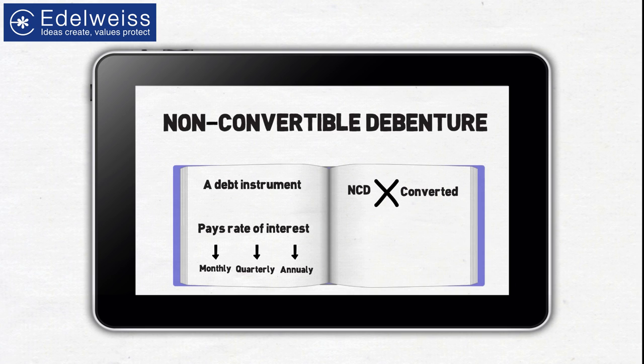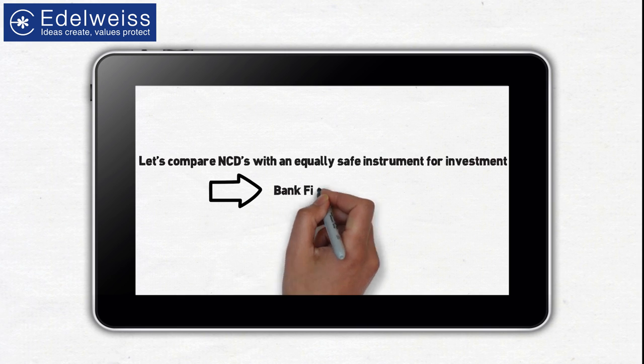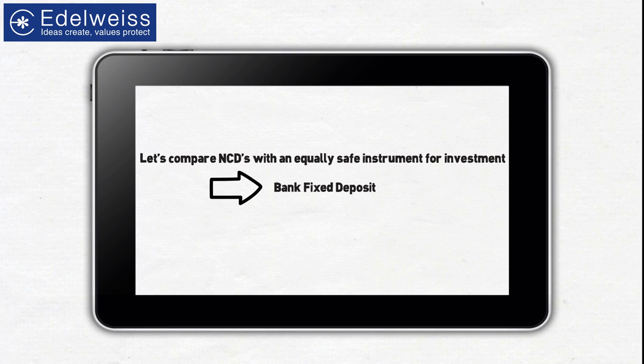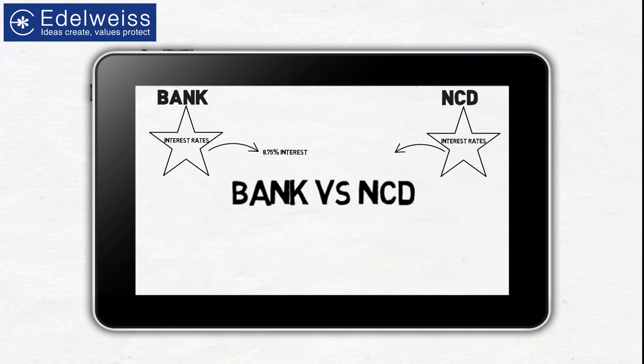Since NCDs are non-convertible, they usually carry higher rates of interest as well. Comparing NCDs with an equally safe instrument — a bank fixed deposit — the first thing that stands out in favor of NCDs is surely the rate of interest. While banks offer interest rates of 8.75% for fixed deposits, NCDs offer above 11% interest for the invested amount.